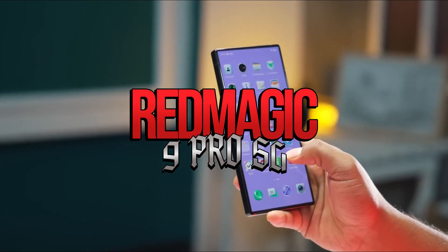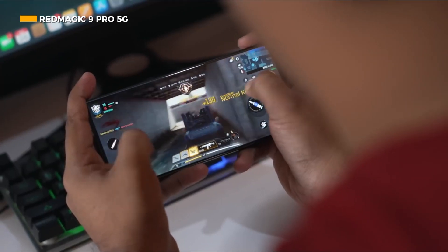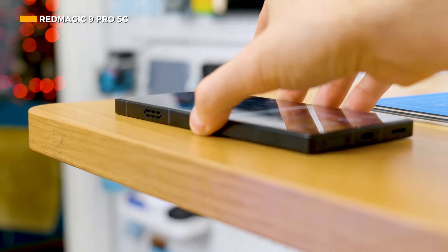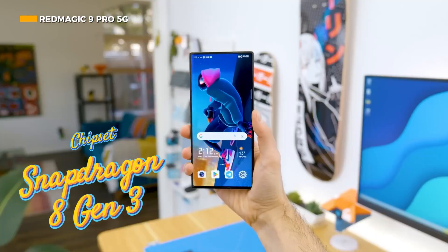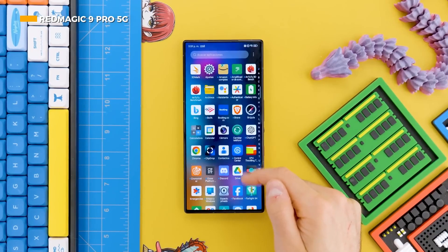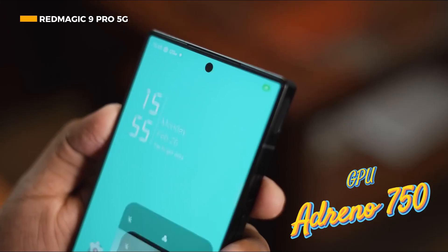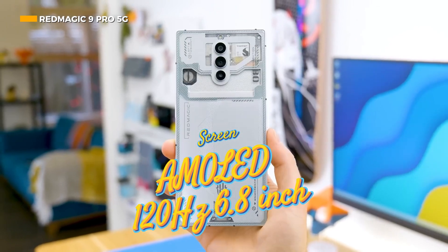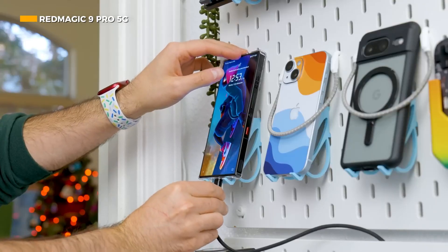First, there is the Red Magic 9 Pro 5G. Titled as a gaming phone, it's no wonder that the Red Magic 9 Pro 5G tops the list with a benchmark score of 2,025,738. This score is supported by powerful specifications including the Qualcomm Snapdragon 8 Gen 3 chipset paired with 8GB, 12GB, or 16GB of RAM, and the Adreno 750 GPU — all combined with a 6.8-inch 120Hz AMOLED display.